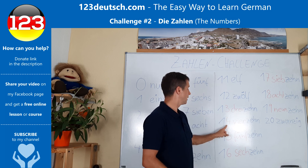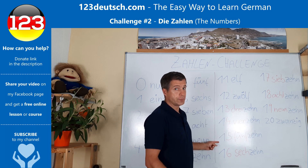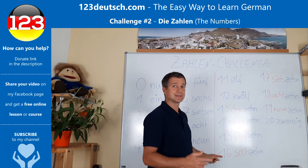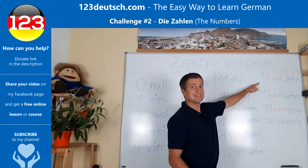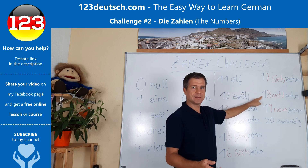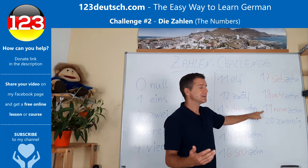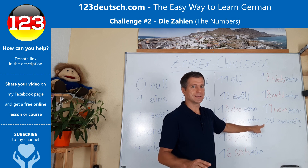Same thing here: Vierzehn. Fünfzehn. Sechzehn. Siebzehn. Achtzehn. Neunzehn. Zwanzig. Those are the numbers until twenty.